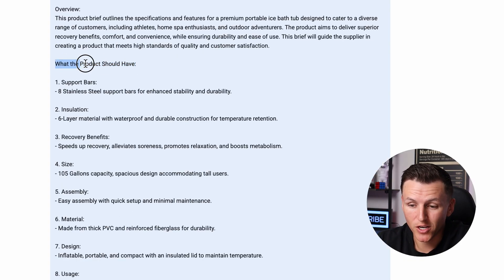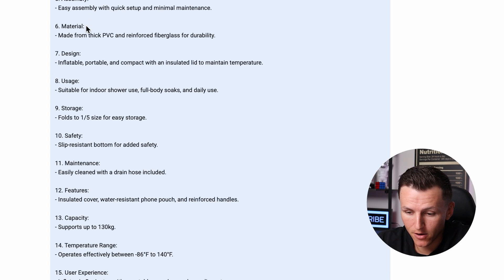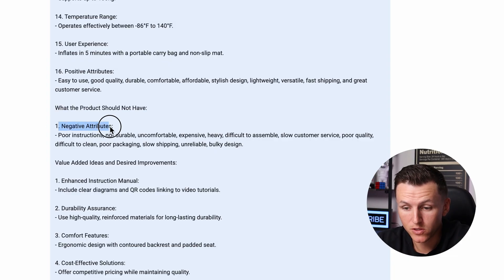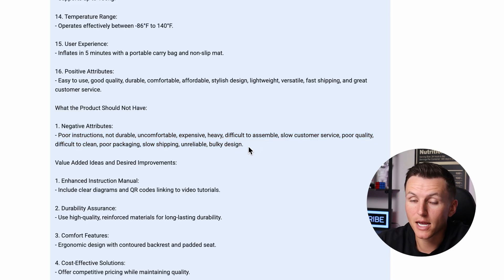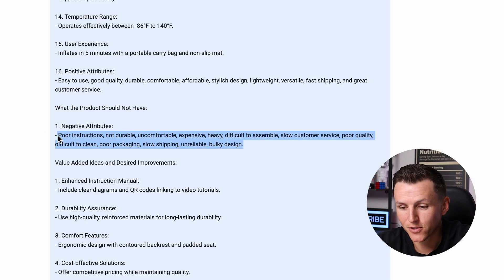The product brief shows what the product should have. If we scroll down, it says the negative attributes — what people are complaining about with existing products. This is where you have a lot of opportunity to improve and differentiate. It says: poor instructions, not durable, uncomfortable, expensive, heavy, difficult to assemble, slow customer service, poor quality, difficult to clean, poor packaging, slow shipping, unreliable, bulky design. There is a lot of negative when it comes to these products. So the question is: how can you take these negatives and improve upon them?